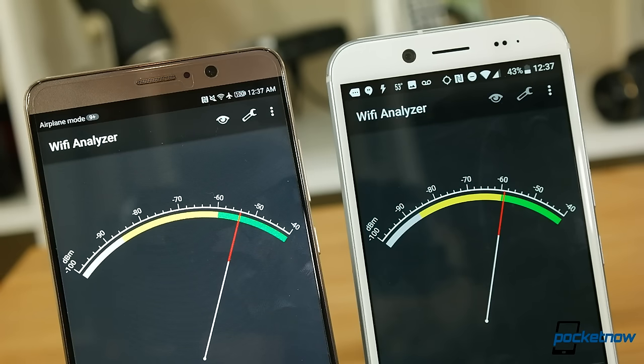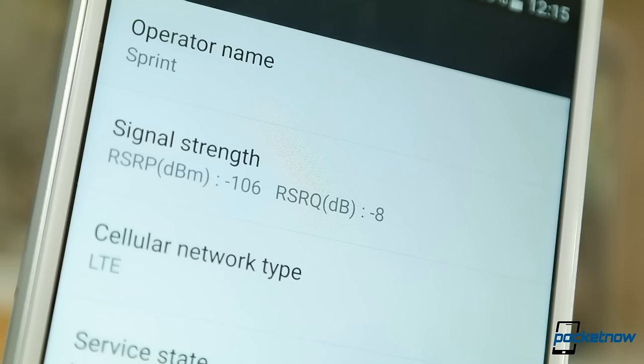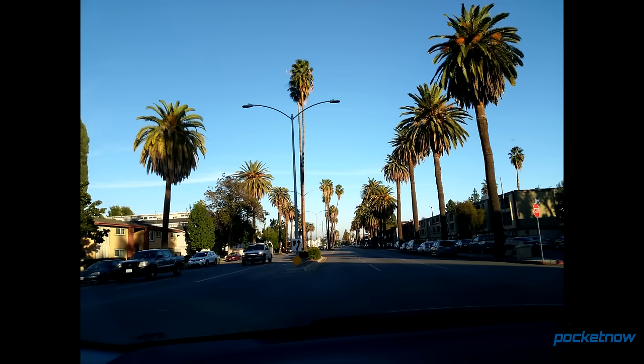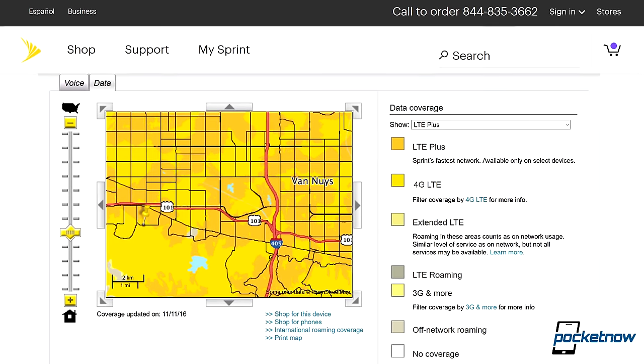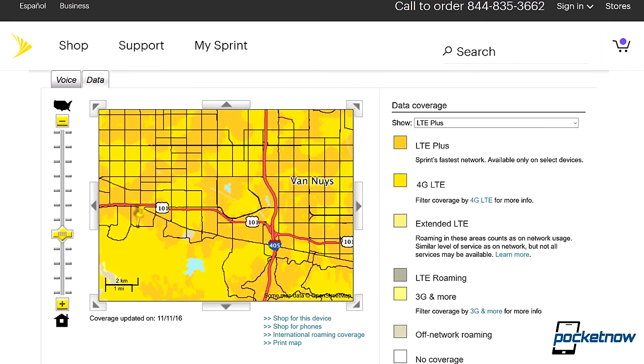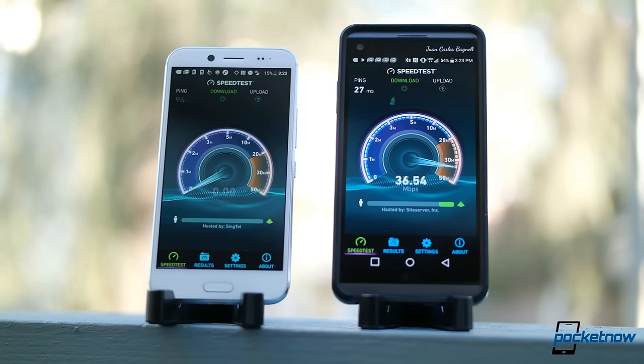Wi-Fi performance is acceptable for a metal-backed phone, falling just behind recently reviewed devices like the Mate 9 and the LG V20. But maybe the most important reason for this phone's existence is LTE performance — Sprint's LTE+ coverage. We went war-driving around the neighborhood, and we will credit Sprint's coverage map: this heat map shows a pretty wide disparity in performance from city block to city block, and that's exactly what we encountered.